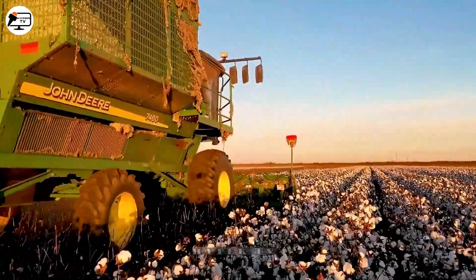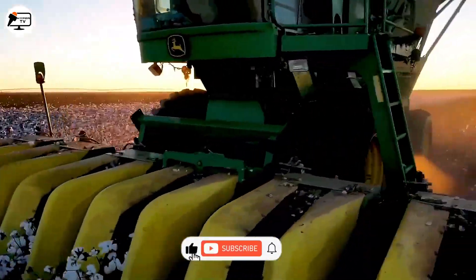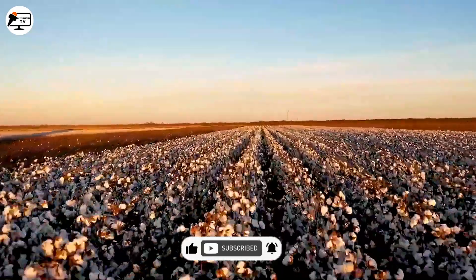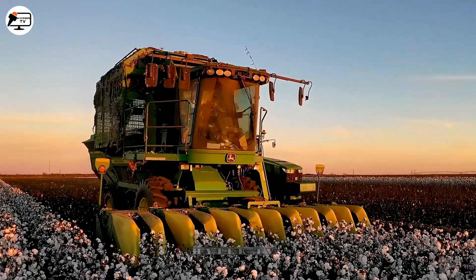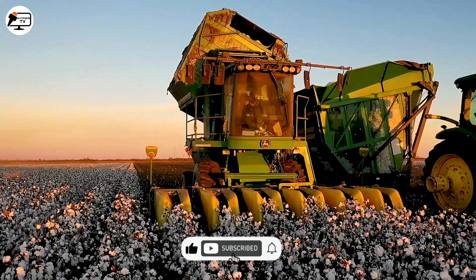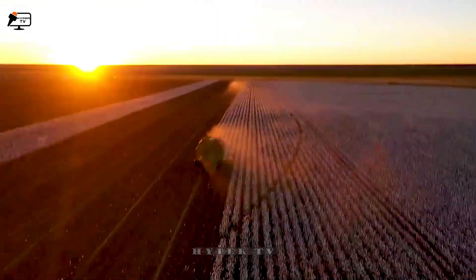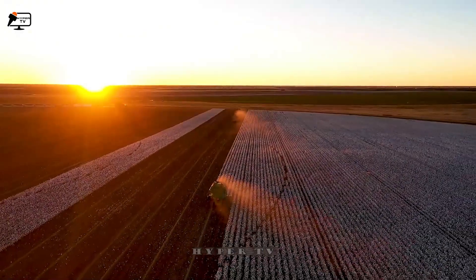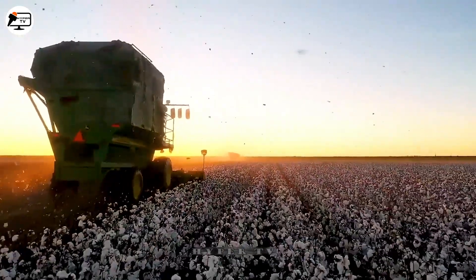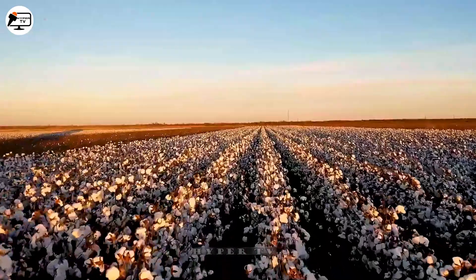Did you ever wonder which country leads the world in cotton production? Approximately 70 to 90 days pass between planting and harvesting cotton. When the cotton plants mature and their color transitions from green to white or yellow, it's time for harvest. Specialized machines with sharp blades come into play, cutting the cotton plants and separating the cotton balls. An ingenious air-blowing system transports the harvested cotton to storage compartments and eventually to factories for further processing.